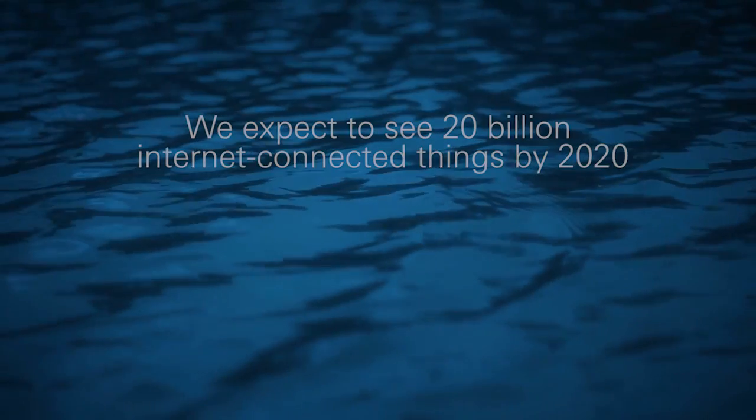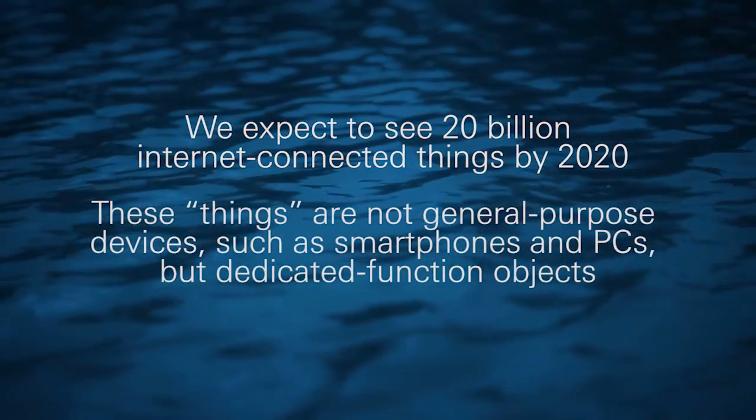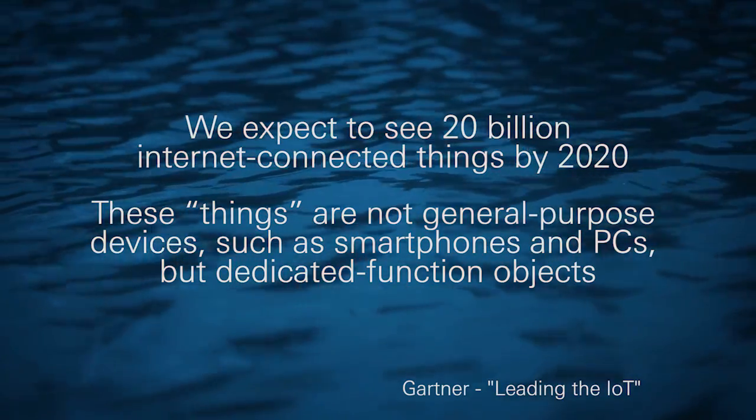Today's video is all about smart home technology, something that makes my busy days a whole lot easier. By 2020, there will be about 20 billion connected things on the planet. Looking at this through the smart home lens, smart tech is popping up in kitchens and bathrooms across North America.